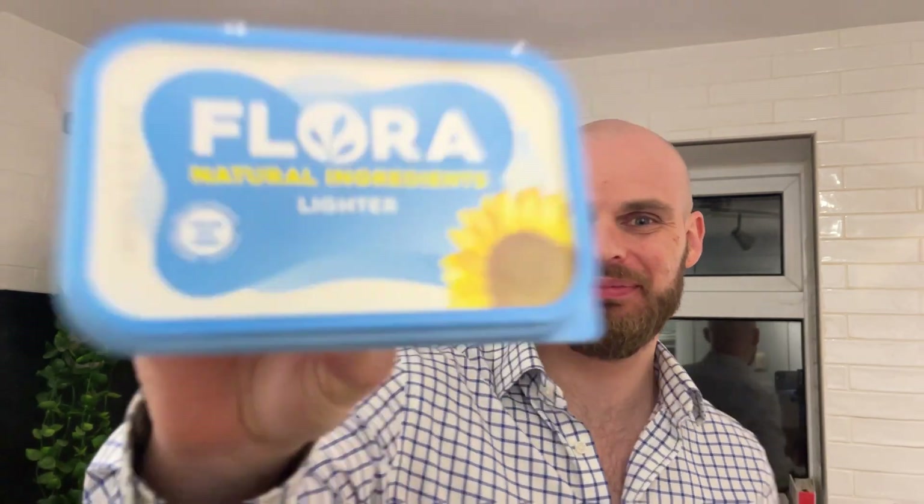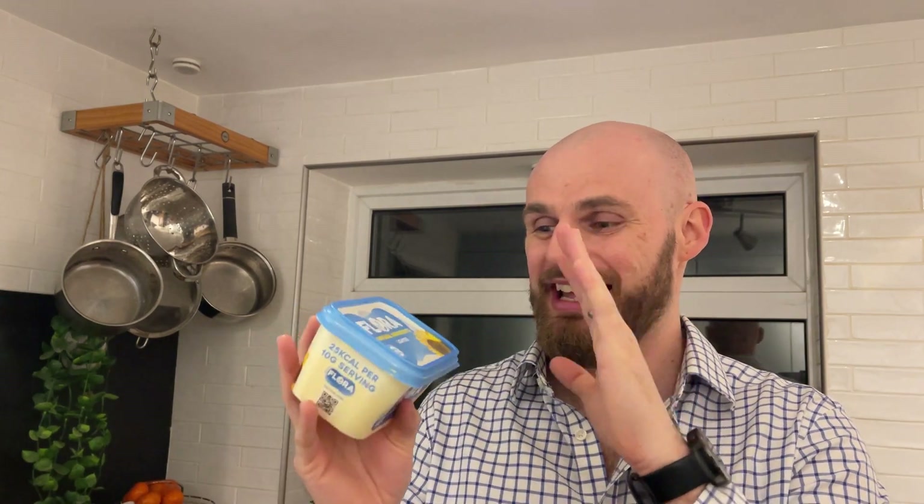What is going on, Vegan Food Explorers! Today we have got a review of the Flora Lighter Butter. I wanted to do this review because on one of my previous videos on the Flora Plant Butter, I didn't test the spreadability. So today we're going to test everything — the smell, the spreadability — everything's going to be great.